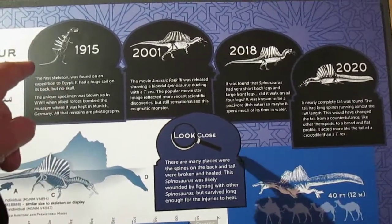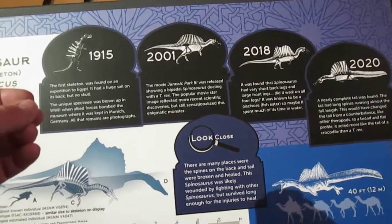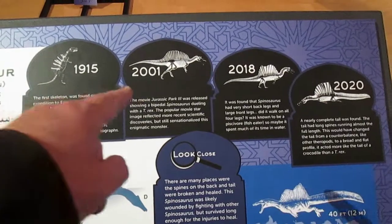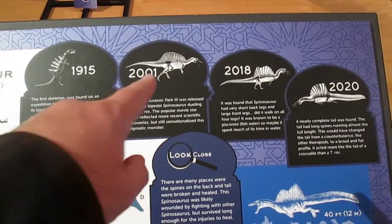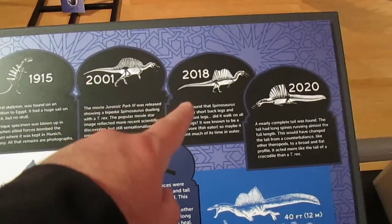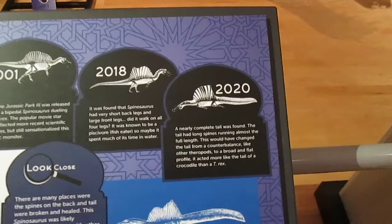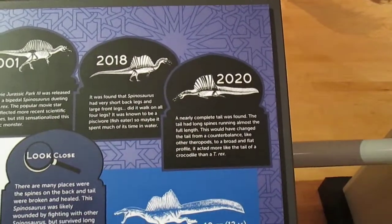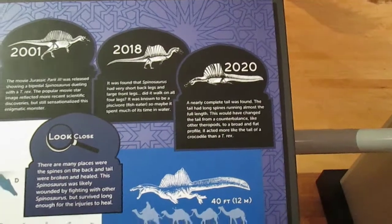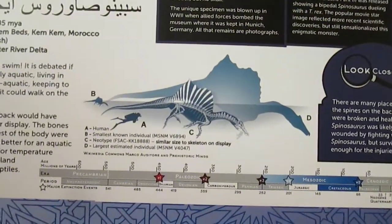We had very little to go on. The original fossils were destroyed during World War II, but the monograph described in very fine detail what existed, and this was a reproduction at the time. In 2001, thanks to movies like Jurassic Park, this was the image we came to see of Spinosaurus. 2018, getting closer — 2020. So around a good 40 feet for the animal. Here we have a size comparison.